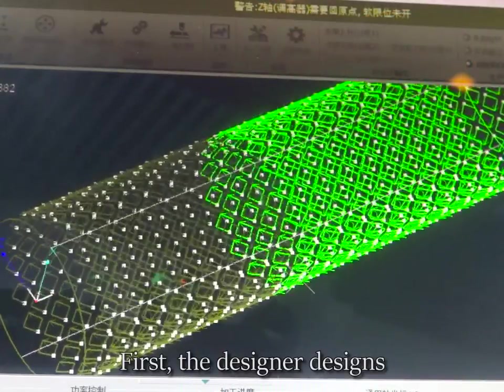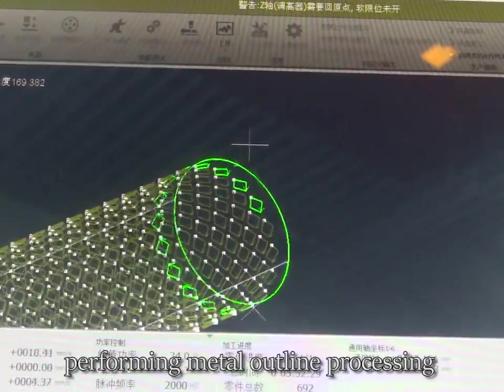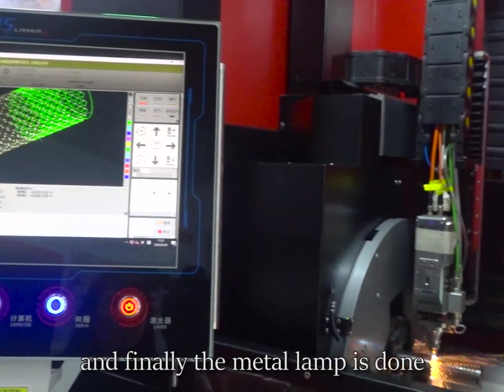First, the designer decides, then the operator writes it into the program, performing metal outline processing and component assembly. And finally, the metal lamp is done.